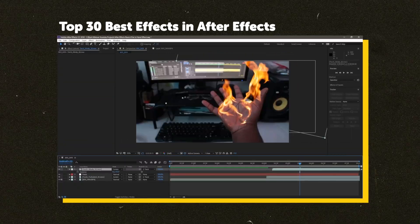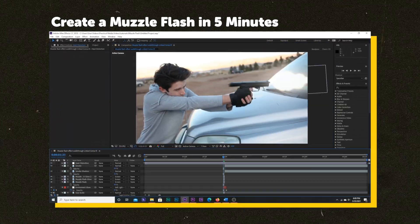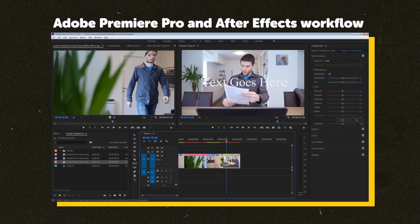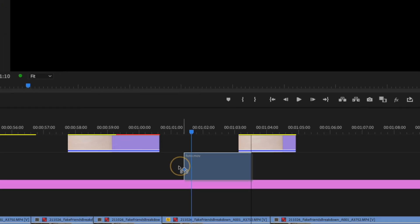Speaking of After Effects — yes, it's super powerful, and most people grew up using it. In theory it's cool that you can dynamically link compositions directly from Premiere Pro so there's a live sync when you make changes in After Effects. But from my experience on a Mac, this is so unreliable and unstable that it's often simpler to just work directly in After Effects, render an exported file, import it back into Premiere, and then at least you can play it back in real time.